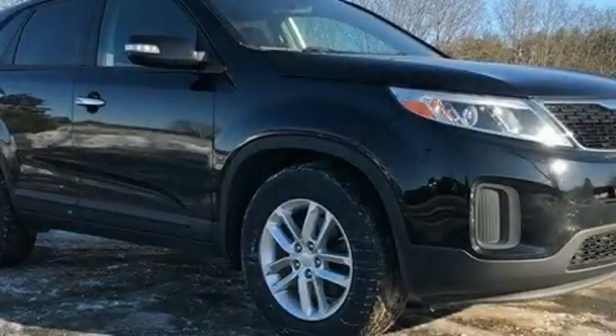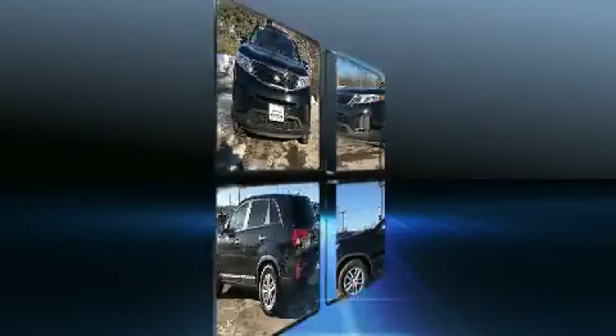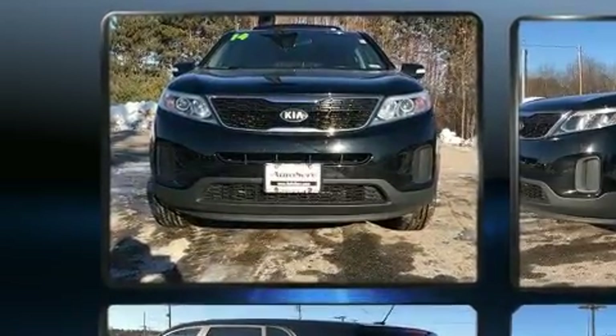Step into the 2014 Kia Sorento. It features an automatic transmission, front-wheel drive, and a 2.4-liter four-cylinder engine.